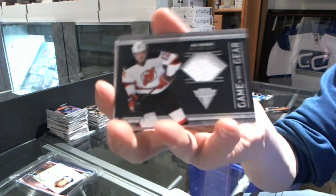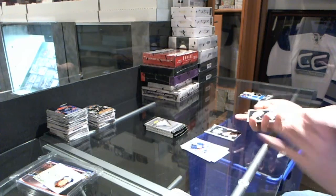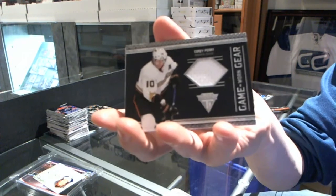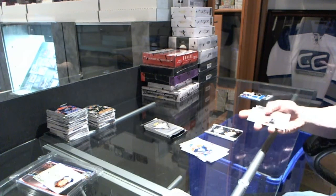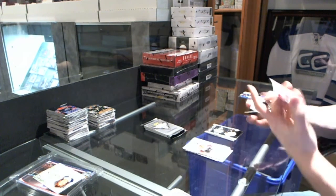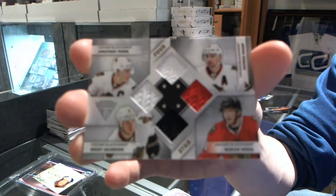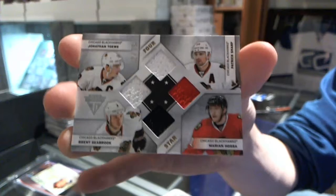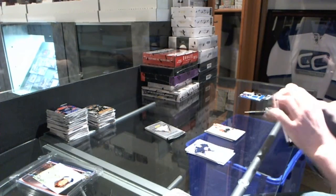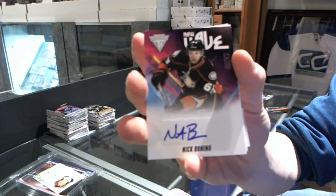We've got a Game Gear jersey for the New Jersey Devils, Nick Palmieri. Game Gear jersey for the Anaheim Ducks, Corey Perry. We've got a four-star quad jersey, number 42-75, for the Chicago Blackhawks: Patrick Sharp, Marian Hossa, Brent Seabrook, and Jonathan Toews. Number 75 for the Hawks. New Wave Autograph for the Anaheim Ducks, Nick Bonino.